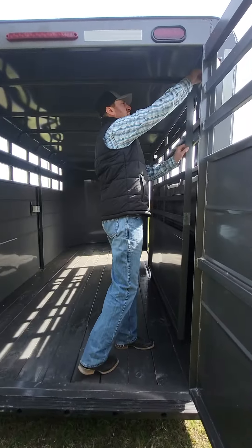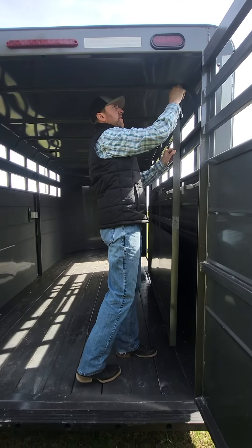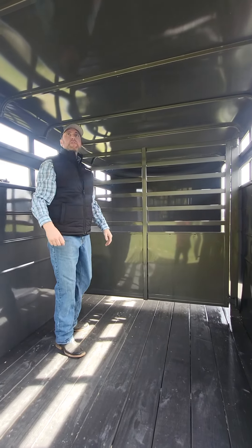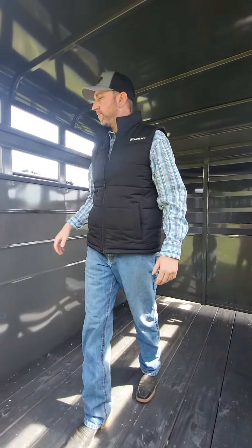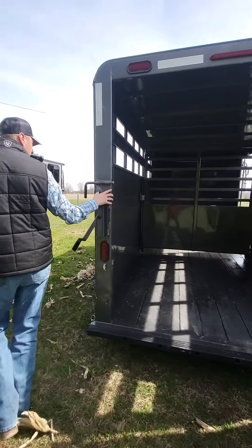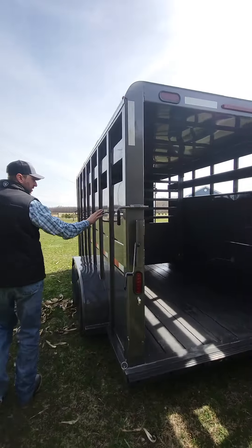This trailer also has a center-slide gate. This is a nice 7' height up here. All the trailers have LED lighting inside and out. On this side there are some more tie hooks.